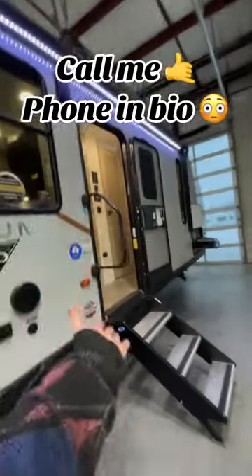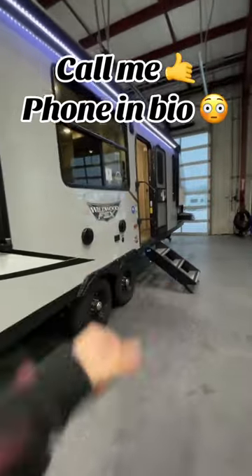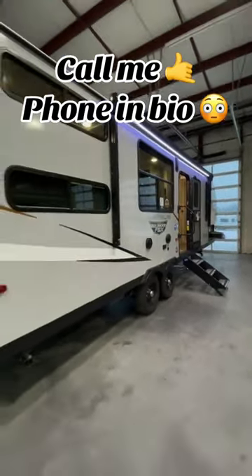And then — you will not believe it — washer/dryer prep. That's right everyone. You can also store some items and belongings. And that's all she wrote. If you got any questions, give me a ring — phone is in the bio. Bye!